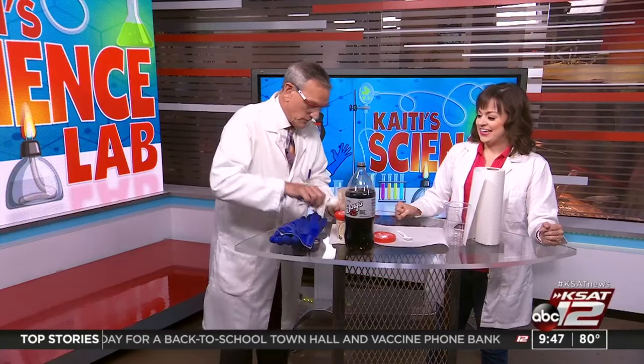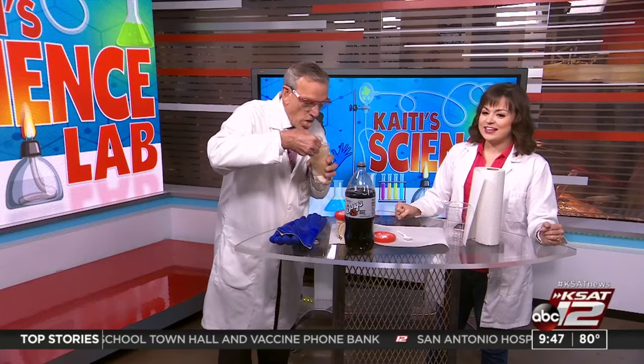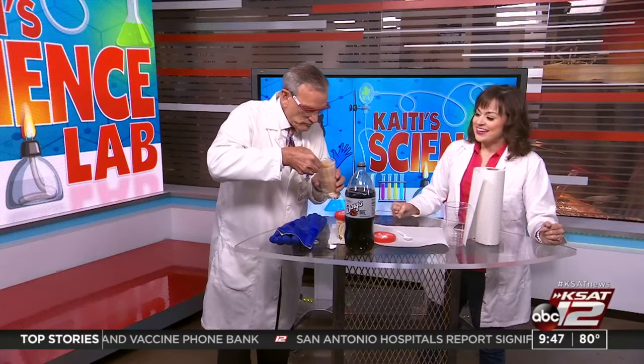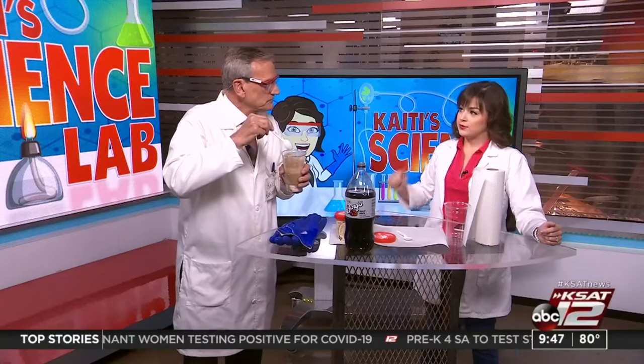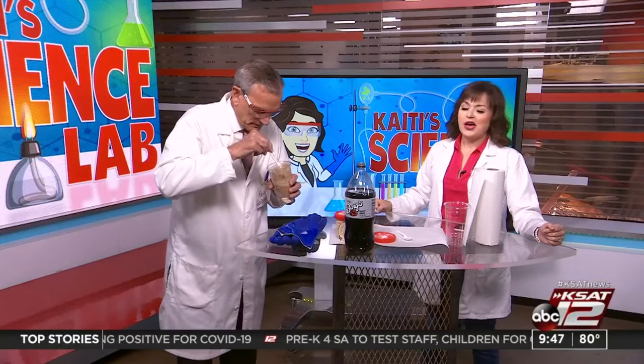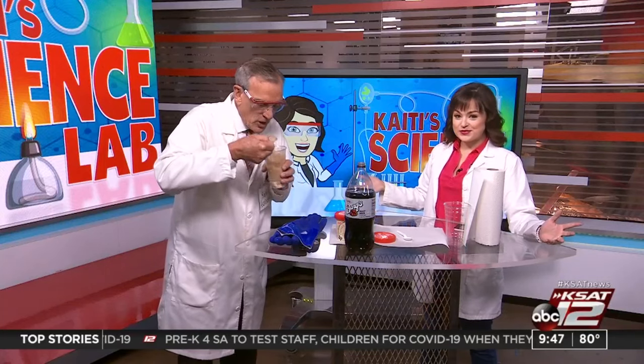David, how easy was that? That's awesome — just beautiful. I learned so much today. I'm really glad I could be a part of it. That is really interesting because you don't think about the three states — you're just totally into the ice cream! What were they again? Solid, liquid, and gas.